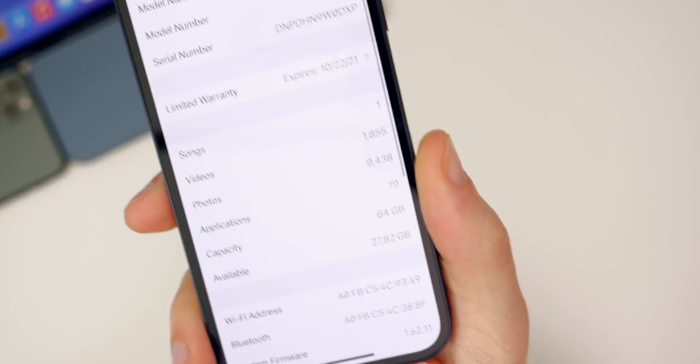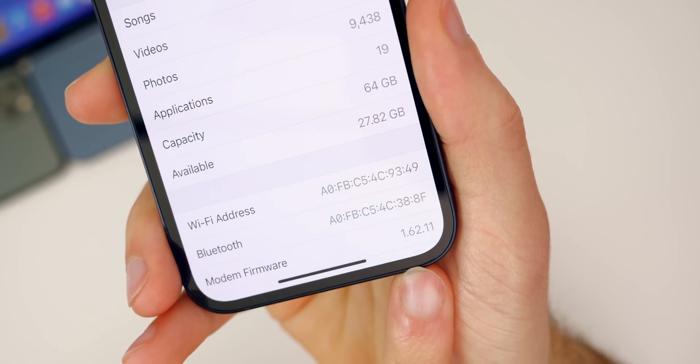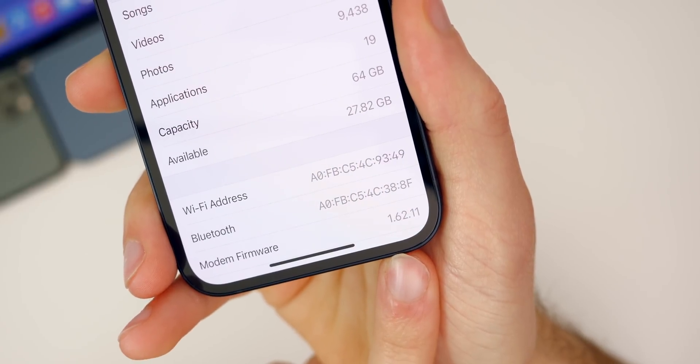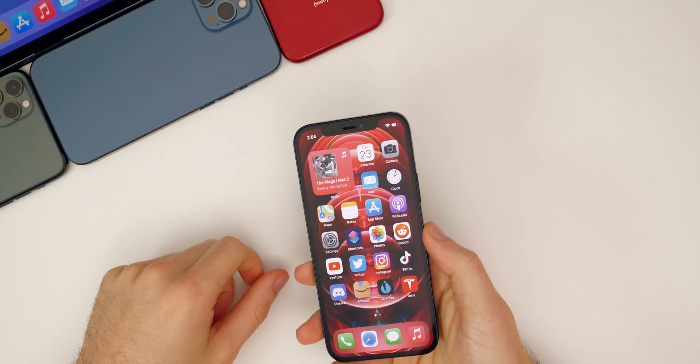If we go down to the modem firmware, you can see that is 1.62.11 — so there is a minor update there to the modem, which is helpful if you were having any issues with cell connectivity or anything that relies on the modem in your phone.